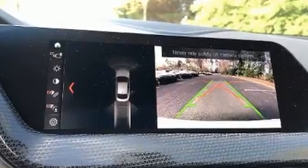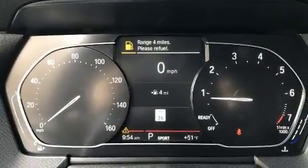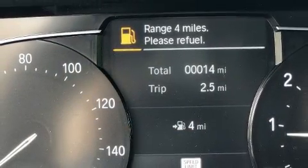A wealth of standard features means that you no longer have to sacrifice, like heated seats, front and rear reading lights, front fog lights, and more.